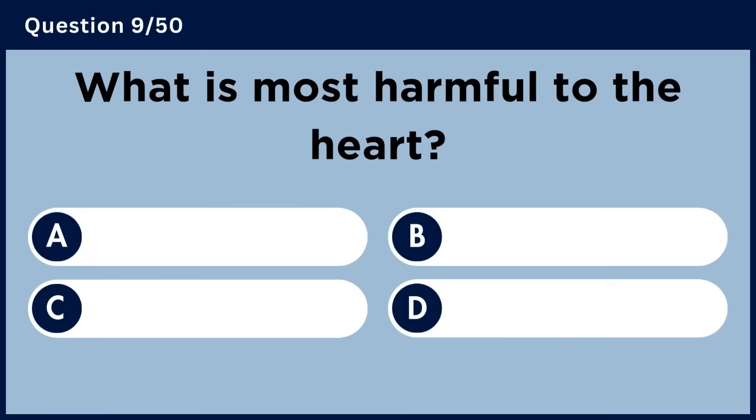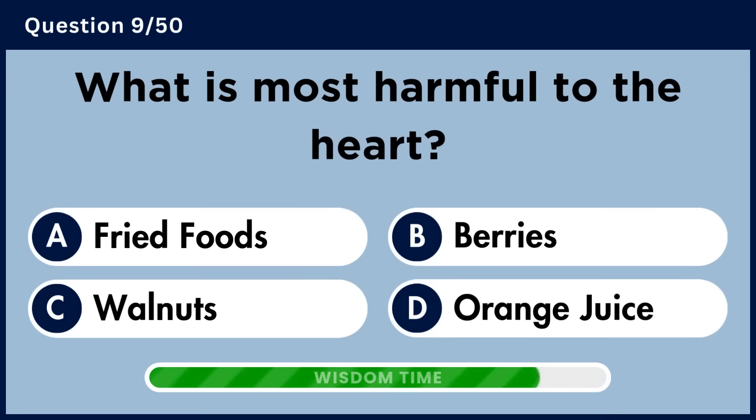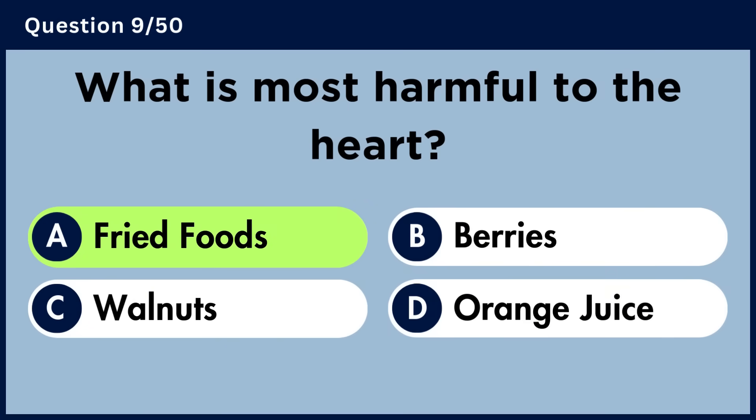What is most harmful to the heart? Answer A. Fried foods.